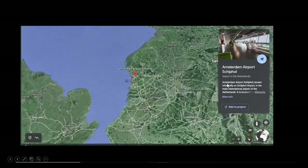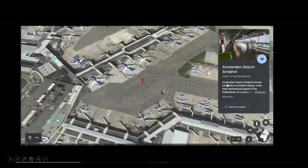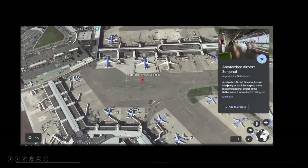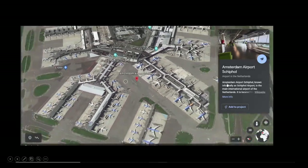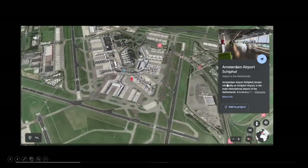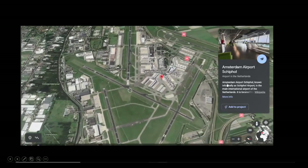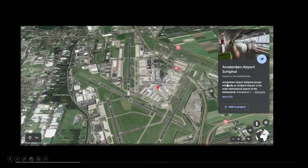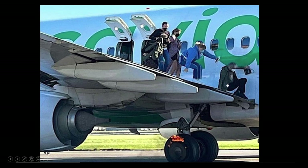It happened here at Schiphol Amsterdam Airport — pretty big airport, looks pretty nice too. The aircraft was able to get off the runways because it's such a big airport; they can get onto those taxiways and kind of deal with their emergency without shutting down the airport.